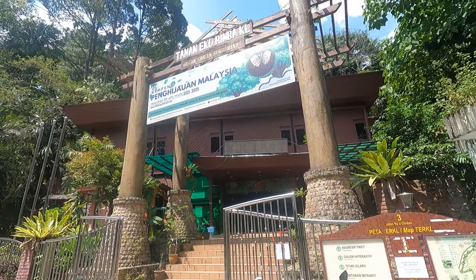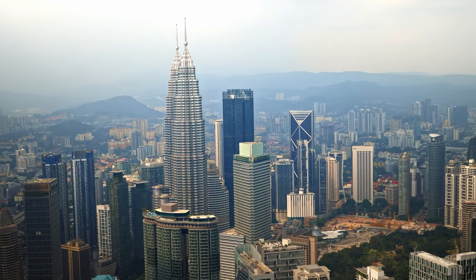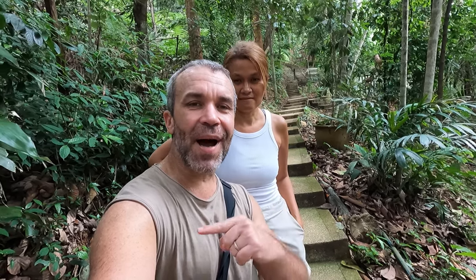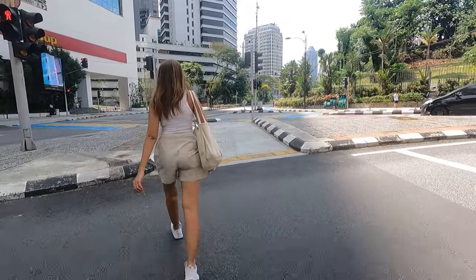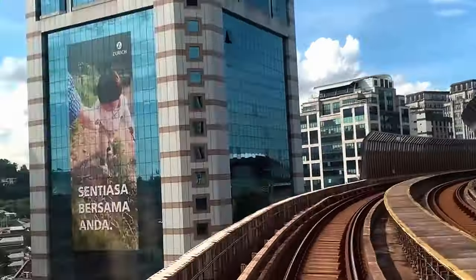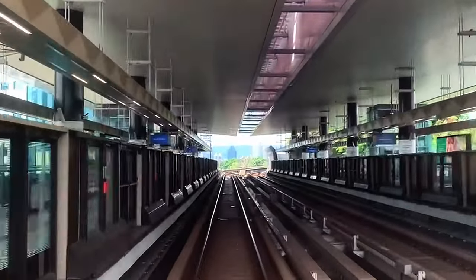G'day guys, we just arrived at Bukit Nanas, which is located right in the center of Kuala Lumpur. There are different ways you can get here. If you come by car like us, you can park at Menara World — it's located about 300 meters from the entrance. Or you can come by train; I think it's Dang Wangi, I'll have to check.